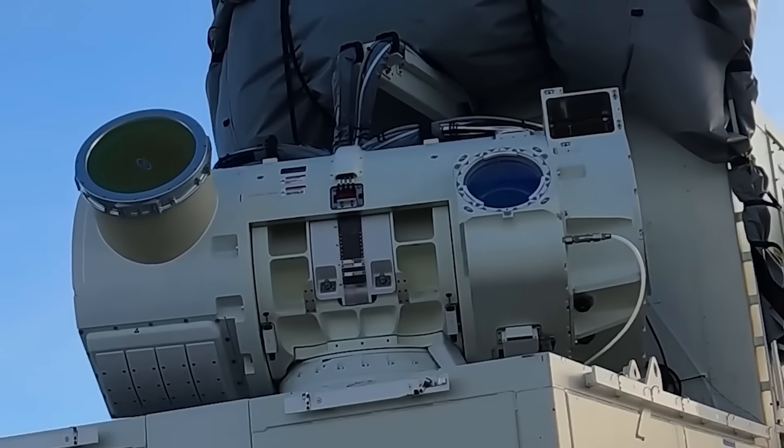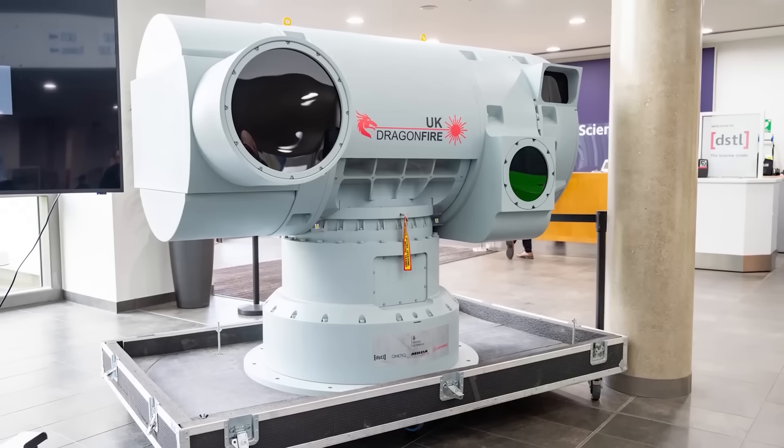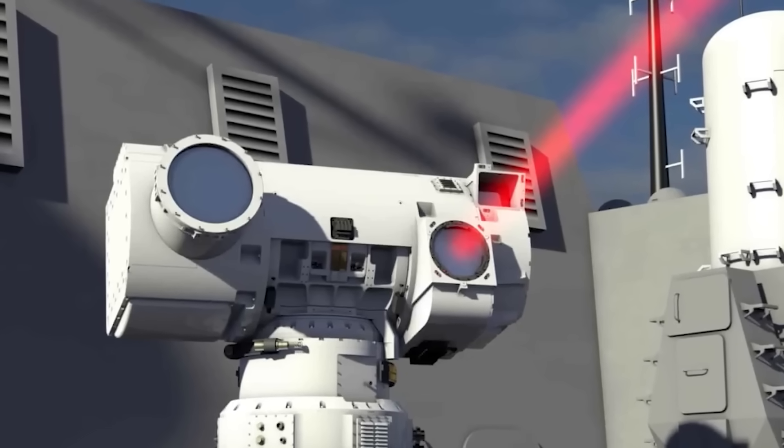But here's the real question: what exactly is this advanced Israeli laser weapon, and how powerful is it? Stay tuned as we unravel the mysteries behind this cutting-edge tech.